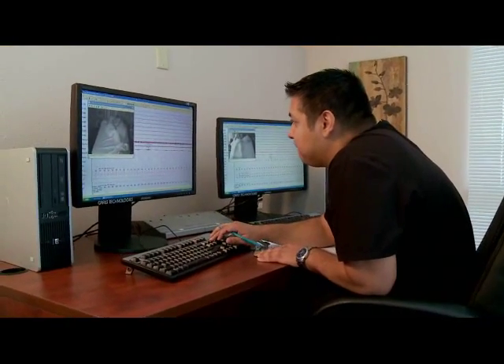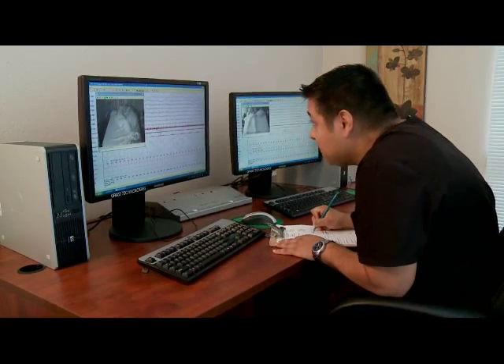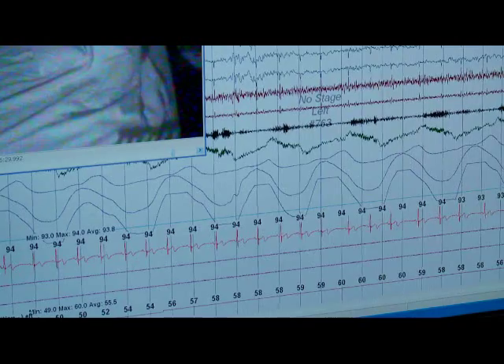These allow us to determine brain activity, heart rhythm, breathing pattern, oxygen levels, and leg movements throughout your sleep. The importance of reviewing these multiple measurements is it helps to find potential primary sleep illnesses that are found to be increasingly important to one's health.